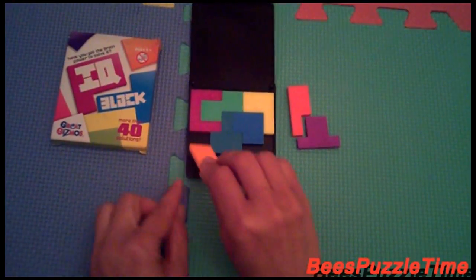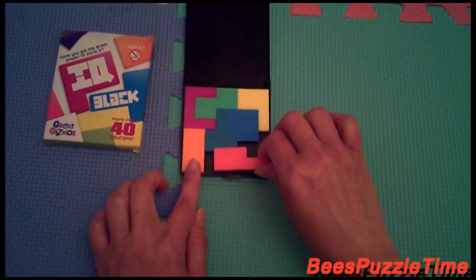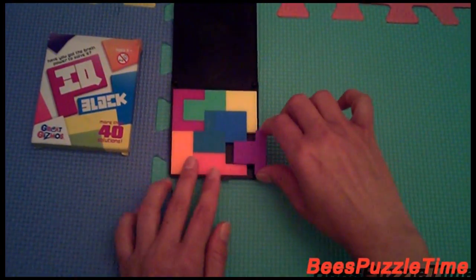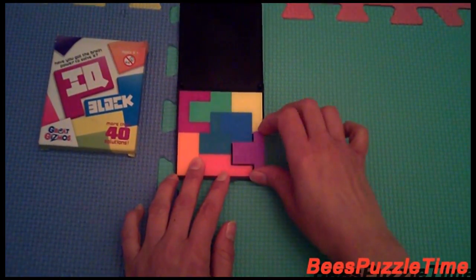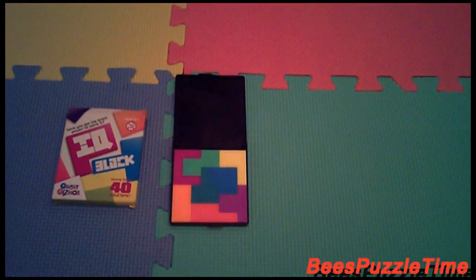The orange is fitting in there. And then this one is fitting in like this. And the purple is fitting in there. Solution number two.